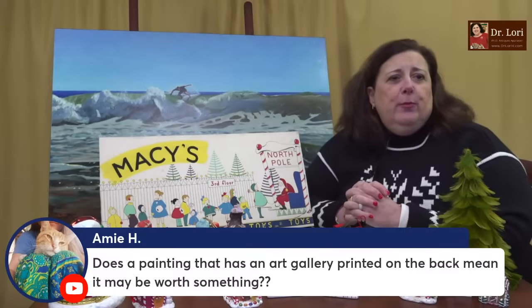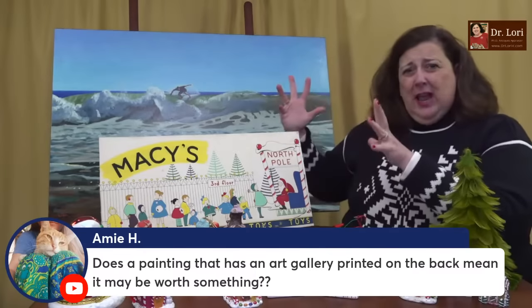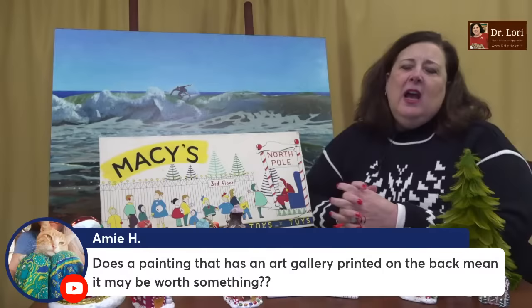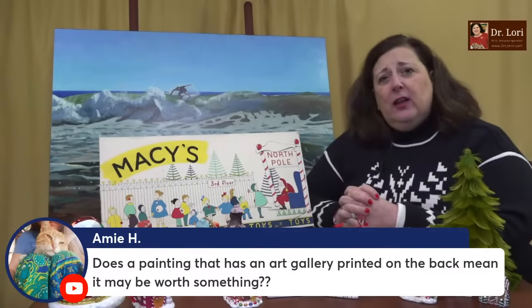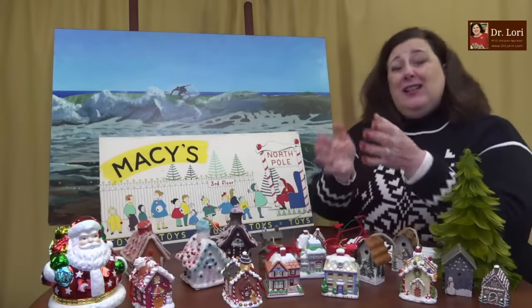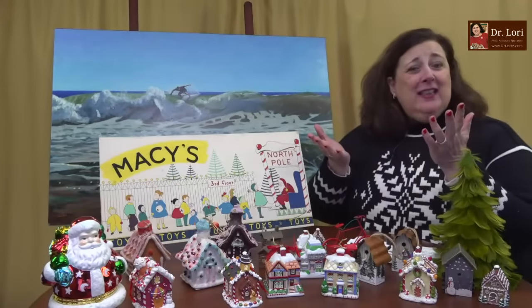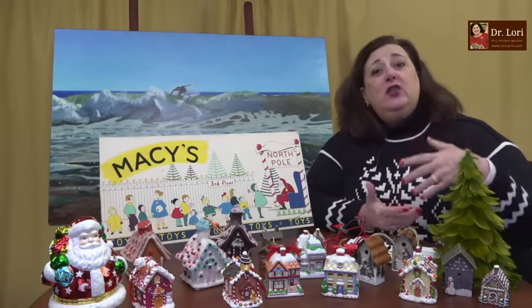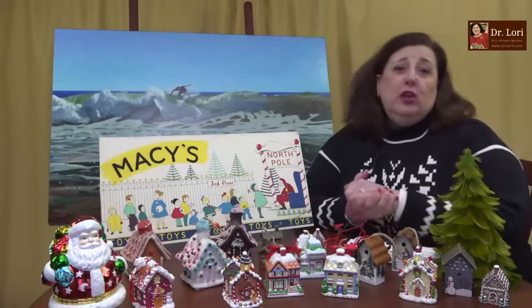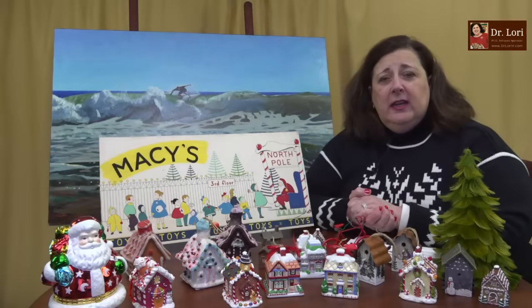Does a painting that has an art gallery label printed on the back mean it may be worth something? It could — it might mean an exhibition record, that the work was on display at that gallery. Or it could just mean it was brought there for framing services. Gallery labels are not a bad thing. They can help you identify provenance — from the French word meaning to prove it, or the history and background of a work of art — and it could impact its value.